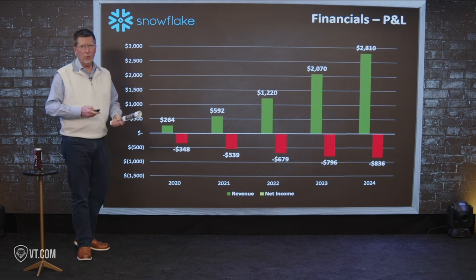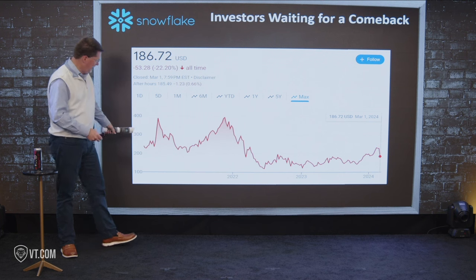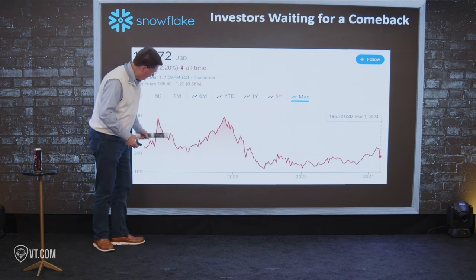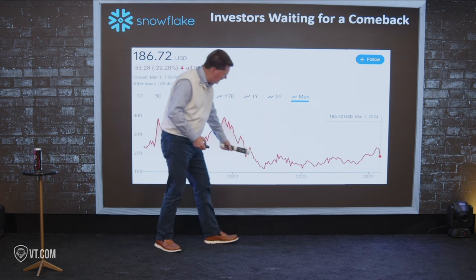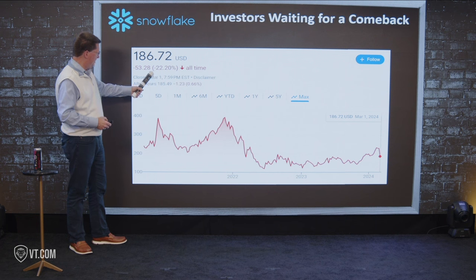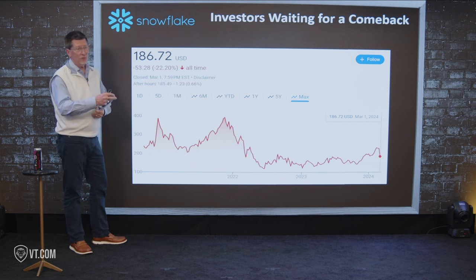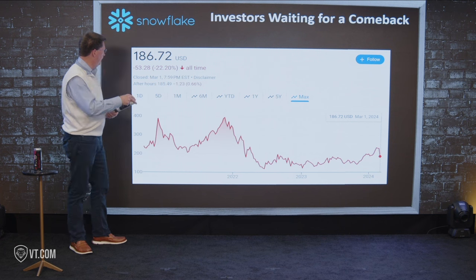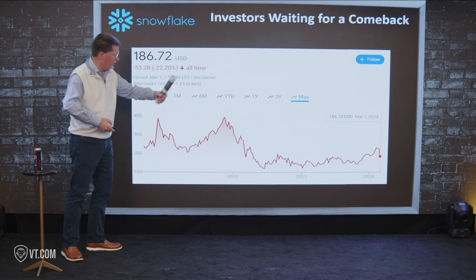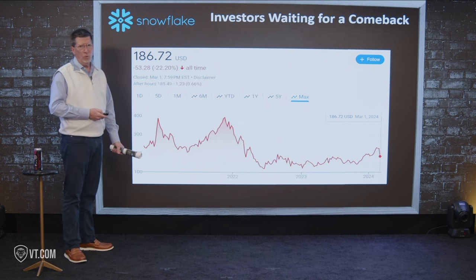Why are they still losing money? Software is normally crazy profitable, so they need to get to a scaling point where they reach profitability. Investors are waiting for that comeback. Look at the stock chart: there's the IPO pop, a COVID-era peak, and since then the market hasn't been very pleased — it's waiting for profitability. On an all-time basis, if you had spent $100 at the IPO, right now you're at $53. You've lost 22% of what you had — that's not a return, coming up on four years since the IPO.